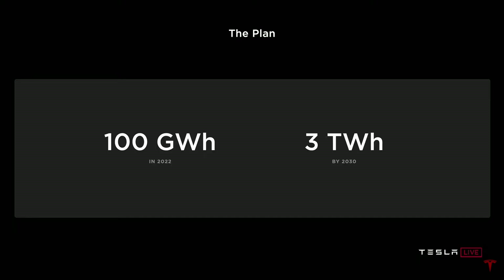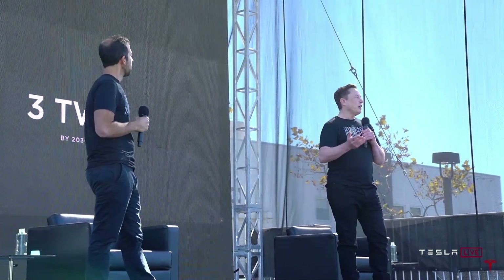This is just talking about Tesla internal cell production. As I tweeted out earlier, we will continue to use our cell suppliers — Panasonic, LG, and CATL — so this is 100 gigawatt hours supplemental to what we buy from suppliers. Long term, we're expecting to make on the order of three thousand gigawatt hours, or three terawatt hours, per year. We think we have a good chance of achieving this before 2030, and I'm highly confident we could do it by 2030.